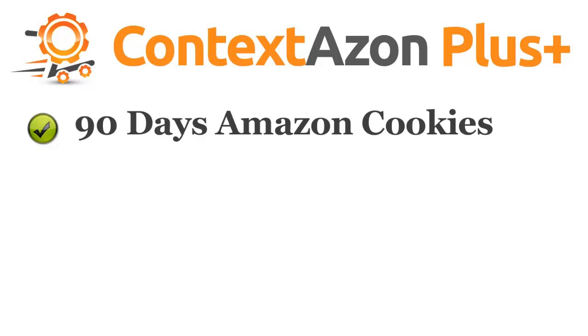90 days Amazon cookie support. As you may already know, regular Amazon cookies last only for 24 hours. With this feature, you'll be earning commission even from visitors who don't buy the same day.